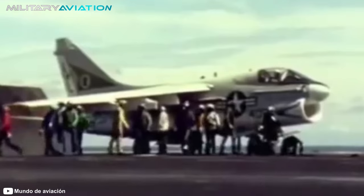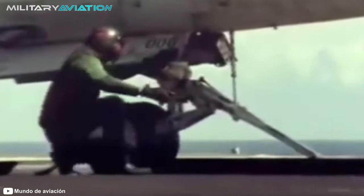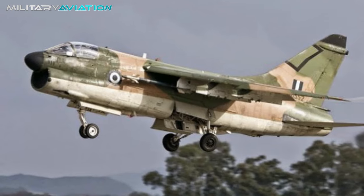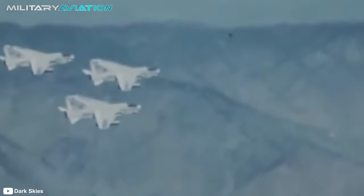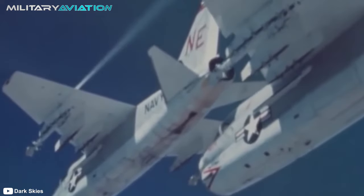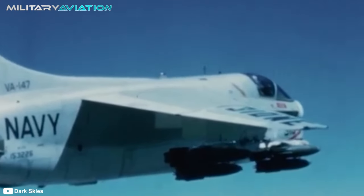Around 14 aircraft delivered in 1995 also became part of the Royal Thai Navy, while Greece kept its A7s in service until 2014. However, despite the production of more than 1,500 aircraft and their significant roles in important conflicts, the Corsair II remains in the dimmer corners of American aviation history, possibly without receiving the recognition it truly deserves.